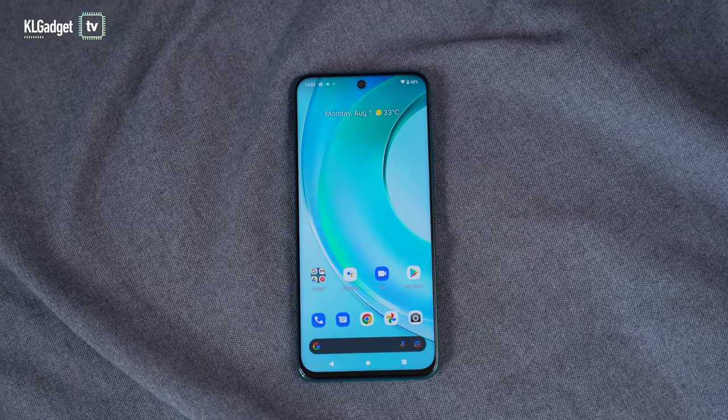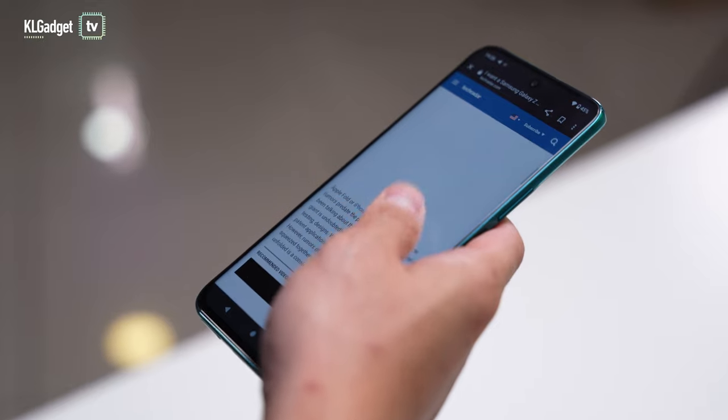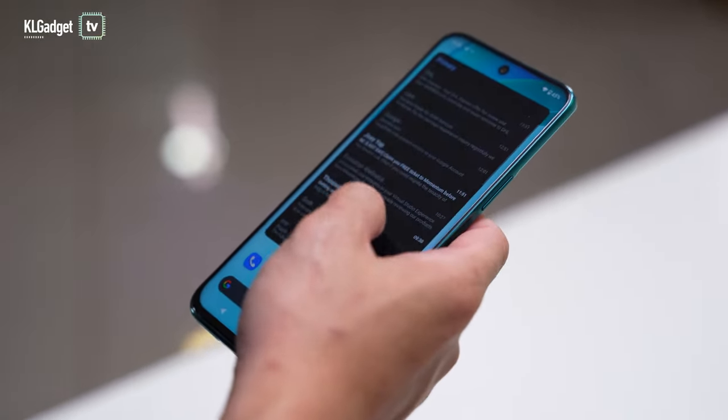Overall, the Wiko T50 is a really nice-looking smartphone that offers a clean software experience. Though it sadly isn't the most exciting mid-range phone to own in the market, this is nonetheless a good comeback for the brand, and we definitely look forward to seeing more from them.